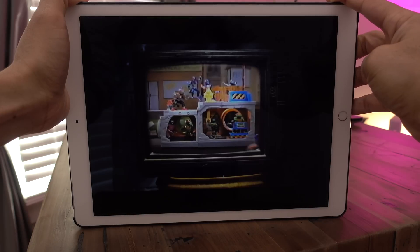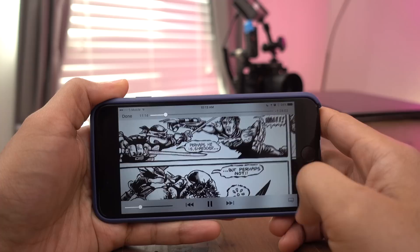So ladies and gentlemen, what about you? Will Rent Once Watch Anywhere prompt you to rent more movies? Let me know in the comment section and leave me a thumbs up if you appreciated this explanation. This is Jeff with 9to5Mac.